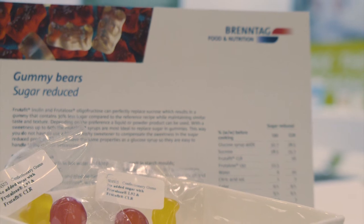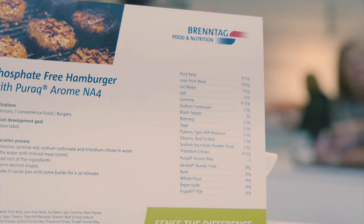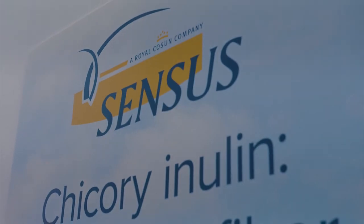Also, we are looking at fat reduction where we work with Sensus on their inulin products, Cargill on their starch products, and a range of hydrocolloids from both Cargill and Dow Cellulosics.